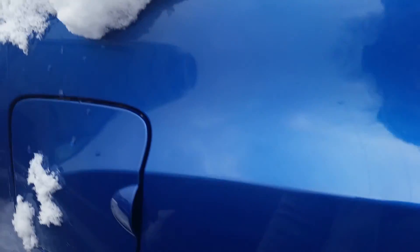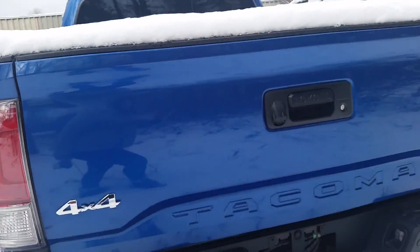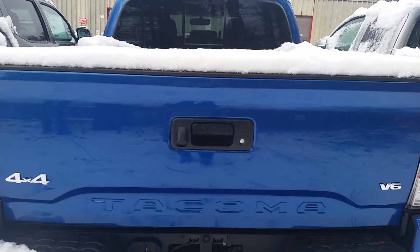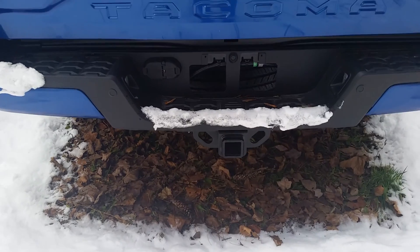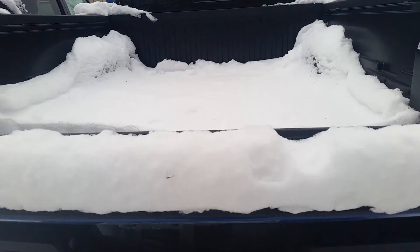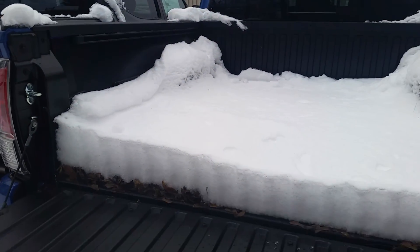Like I said, it's a 4x4 Tacoma V6 with a backup camera, towing package, easy lower lift, and a removable tailgate. That one will come down slow — I just wanted to show you that — and we'll put this back up.